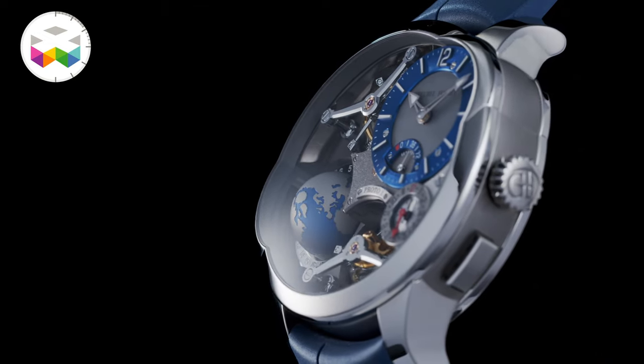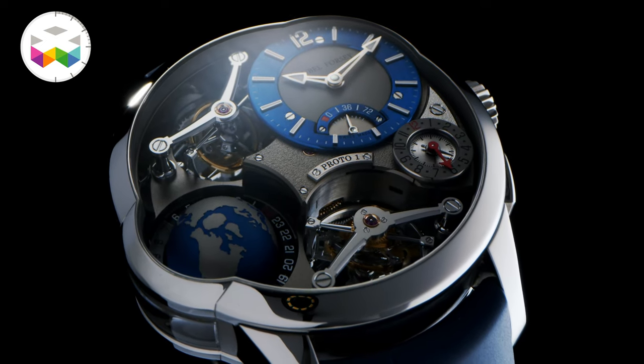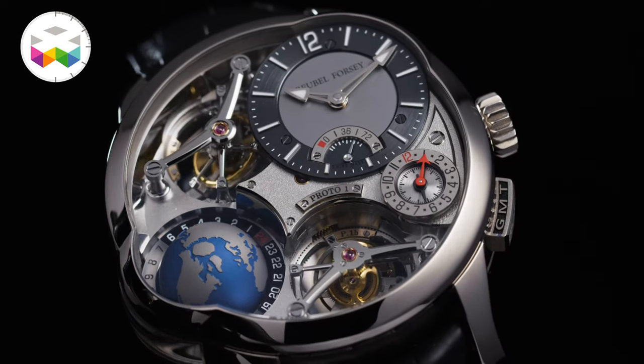The latest model released is this new GMT, coming now in a titanium case. You guys probably know that the GMT by Greubel Forsey is one of my favourite timepieces ever, so when they introduced this Quadruple Tourbillon version back in 2019, I was already quite excited.